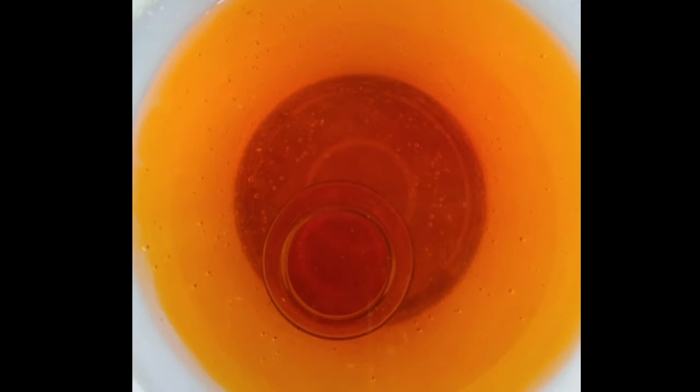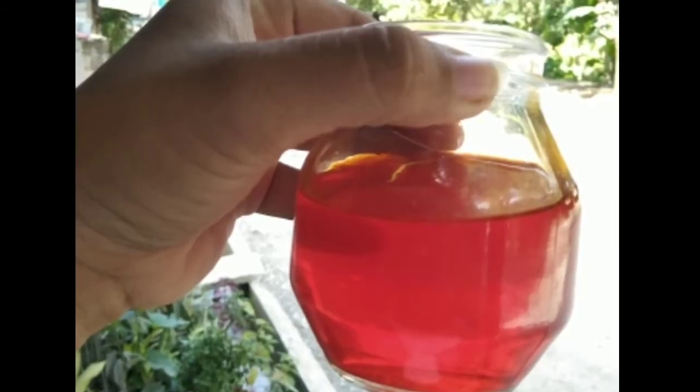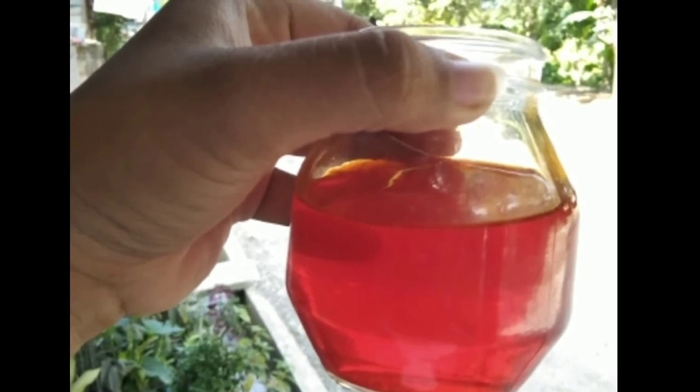The food color represents the magma when it's still inside the small bottle, and turns into lava when it spreads outside. The small bottle represents the volcano.